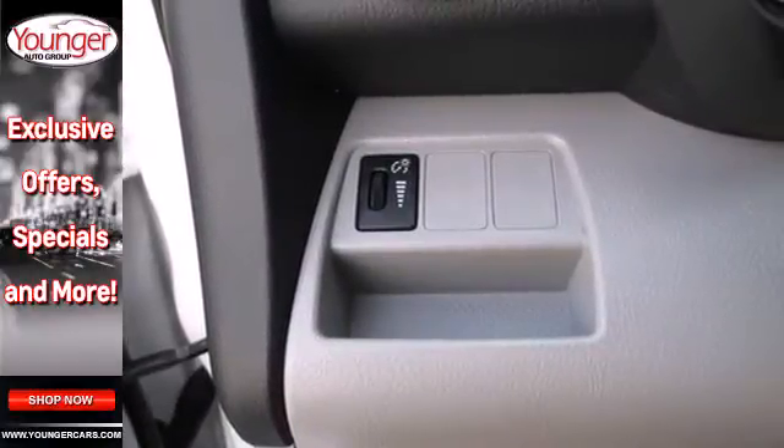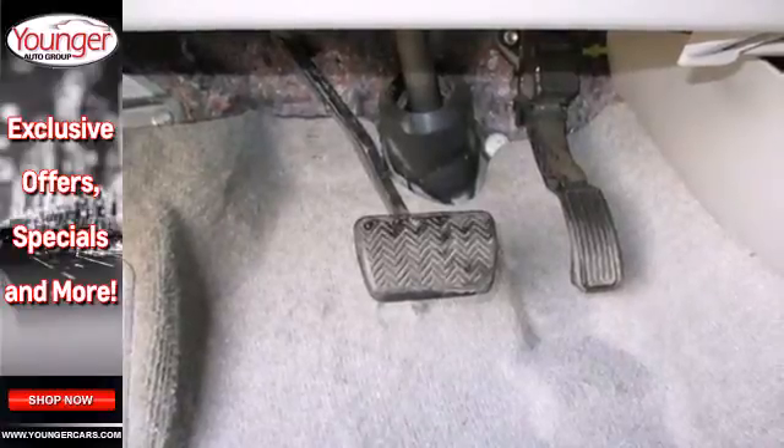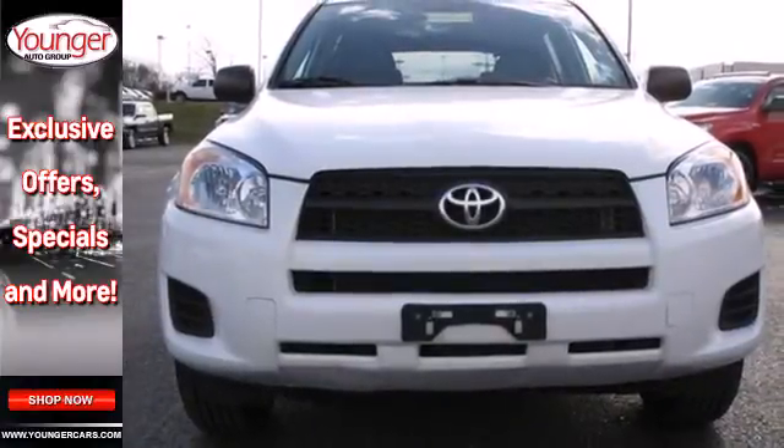The spectacular RAV4 is the safest choice in its class, with a host of standard state-of-the-art safety features and perfect crash test scores in side and front impact collisions. Come on in today and take it for a test drive.